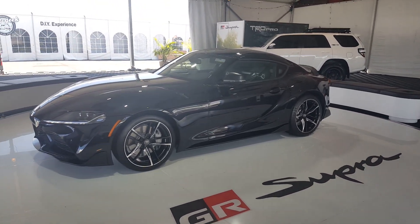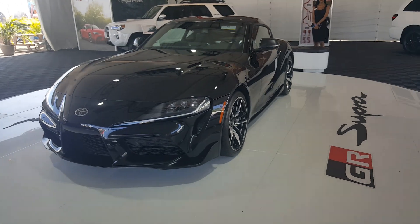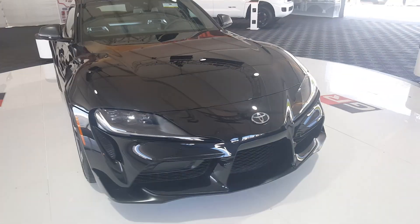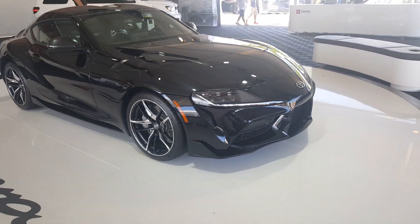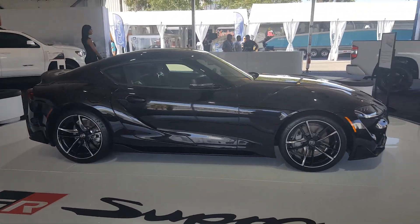We're actually looking at the all-new Supra, once again coming from the Barrett-Jackson Auctions, and we're taking a quick look at the automobile. Looks pretty good in person, a lot better than I thought in the videos, but I'm still not a total fan of the automobile. Comment below what you think.